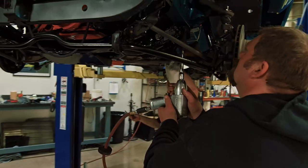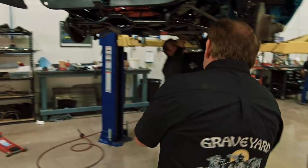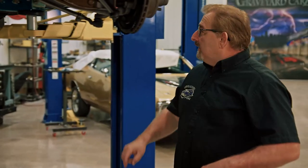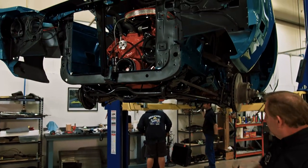Look at that baby go together. The owner's going to be excited to see the pictures. All that's left is some cotter pins, the drive shaft, and the exhaust - and all of a sudden the bottom of this car is going to be wrapped up. It'll be driving before you know it.